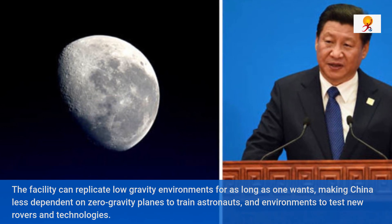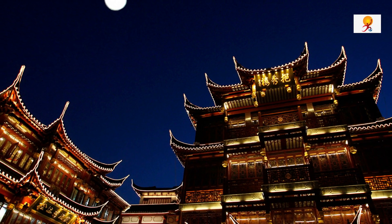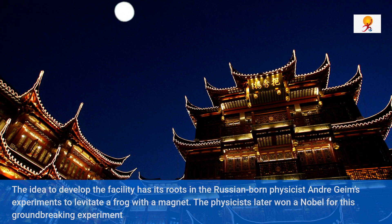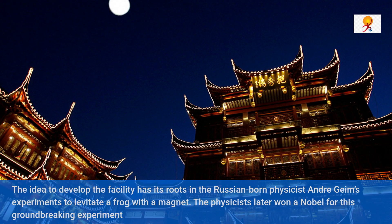The idea to develop this facility has its roots in the Russian-born physicist Andre Geim's experiment to levitate a frog with a magnet. The physicist went on to win a Nobel Prize for this groundbreaking experiment.